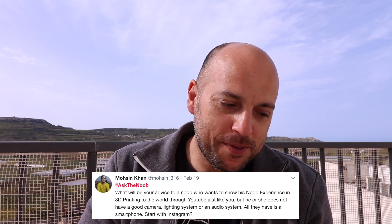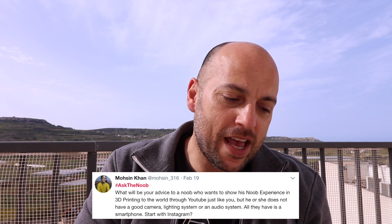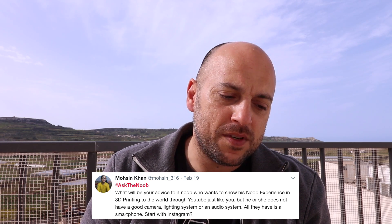Mohsen asks: what's your advice to a noob who wants to show their 3D printing experience on YouTube, just like you, but doesn't have a good camera, lighting, or audio system — all they have is a smartphone? Start with Instagram, start with a smartphone. Just print a stand and record through your phone. The better the image quality and audio, the more engaging — but you have to start somewhere. Look at Chuck Halibut, he does everything through an iPad.